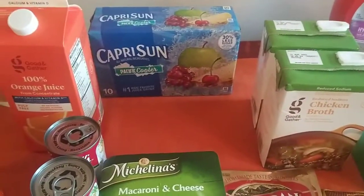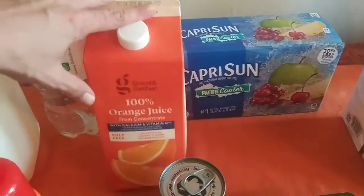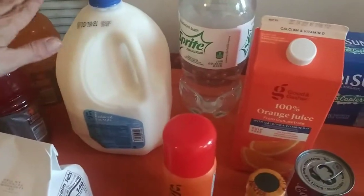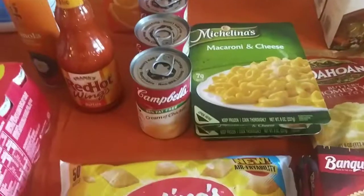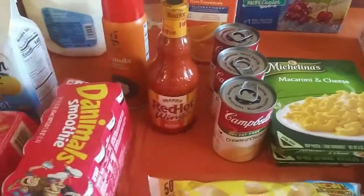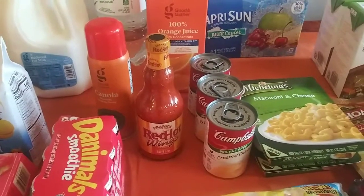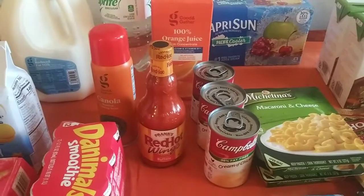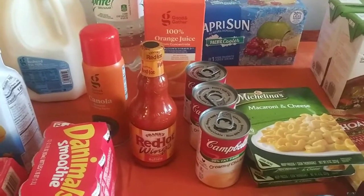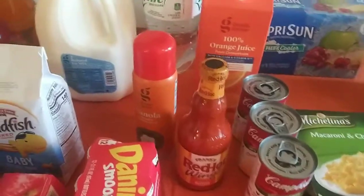I got a pack of Capri Suns, some pulp-free orange juice, some Sprite Zero, and 2% milk. I got three cans of cream of chicken — that's for my chicken and noodles. I got a thing of Frank's Red Hot wing sauce. I'm going to try to make air fryer chicken wings, and I'll show you guys that as well. That's going to be an experiment — I've never done it before. Good or bad, I'll take you along with me.